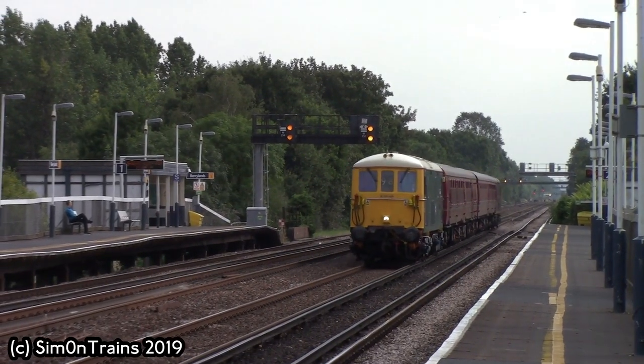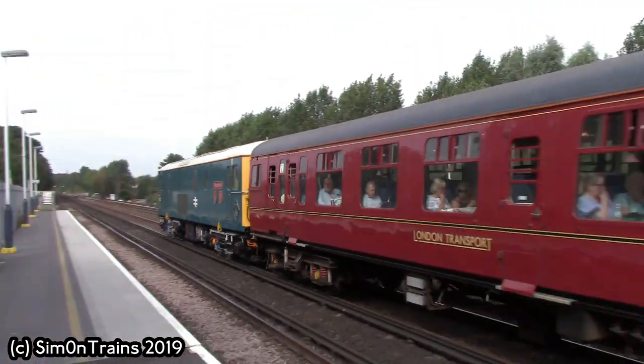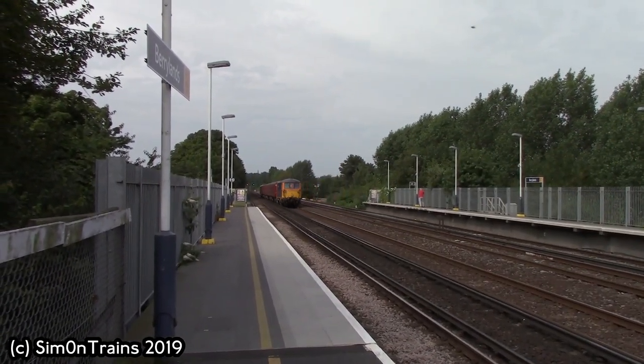We're just here now to wait for the Class 73 locomotives with the 4TC unit to fly through. We're going to be ending this part of the blog at Berrylands. I've now made it over to Platform 1 at Berrylands. We did get the Class 73 locomotives flying through with the 4TC unit, and they're on their way to Swanage, working 1Z73 from London Waterloo.